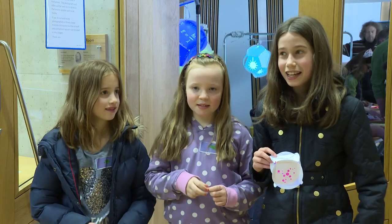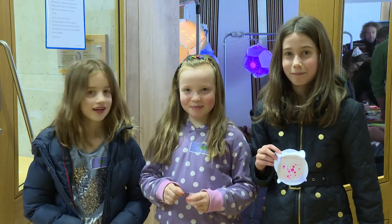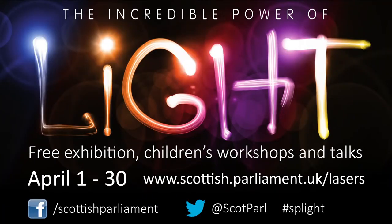I would say that it was very good and that you should come because you would learn a lot. The Incredible Power of Light runs through the month of April. Access to the exhibition and all associated events are free. You can find out more on our website and join the conversation on social media. Thank you very much.